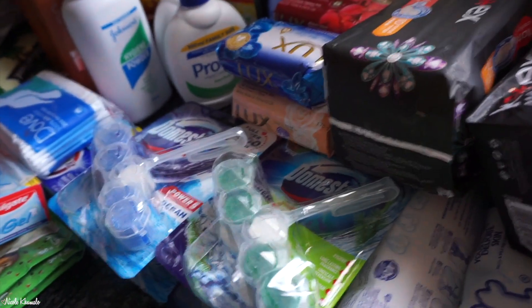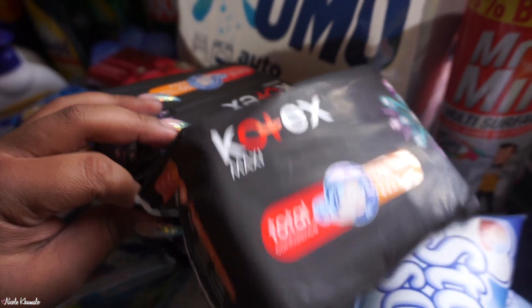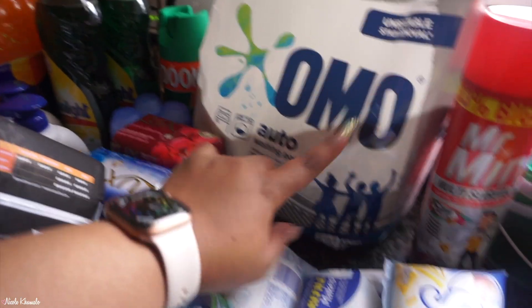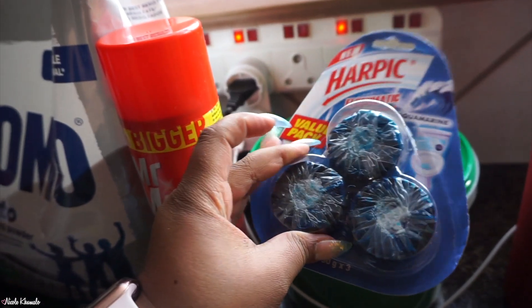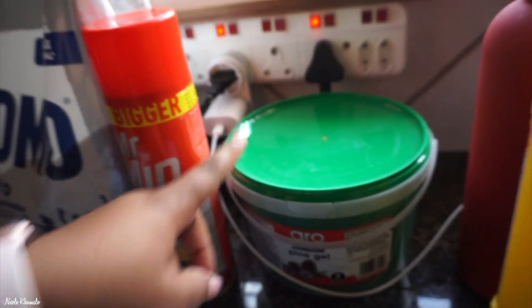We have four Domestos toilet hook cleaners — two blue and two green. We have two packets of Kotex Maxi pads, a big bag of Omo washing powder, some multi-surface cleaner, and Harpic blocks for the toilet.